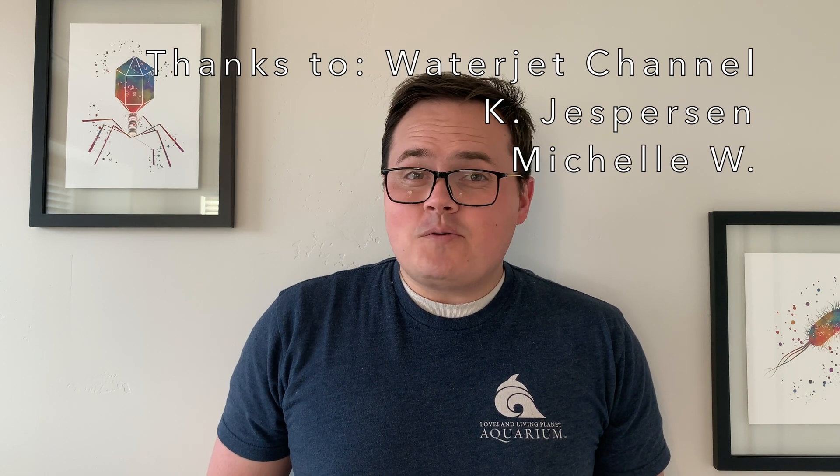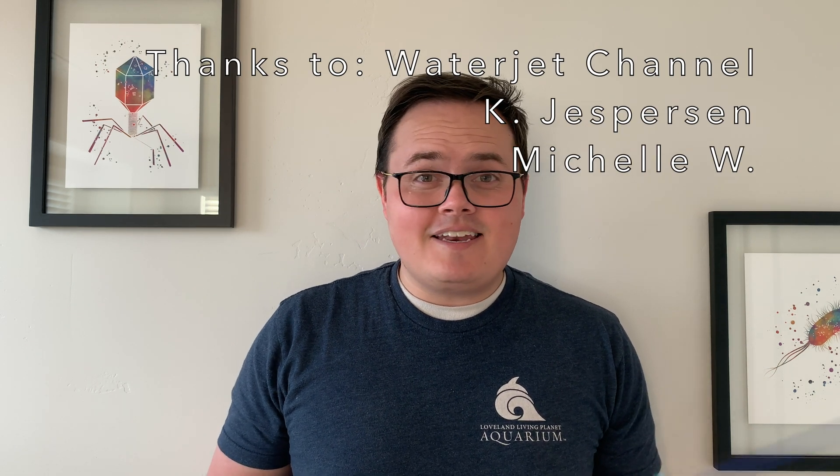Big thanks to my Patreon supporters. If it wasn't for them, I wouldn't have been able to buy this handy-dandy fishing rod. Joining the Patreon helps me get better equipment, and you also get bonus content and behind-the-scenes footage. Thanks again for joining me on this Small Adventure Saturday, and I'll see you guys next time.